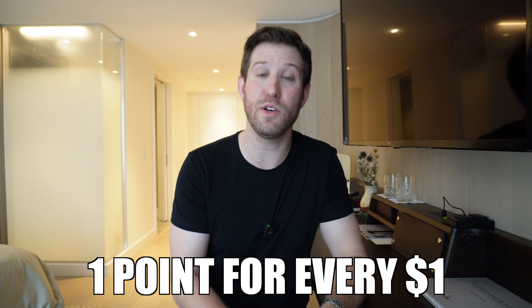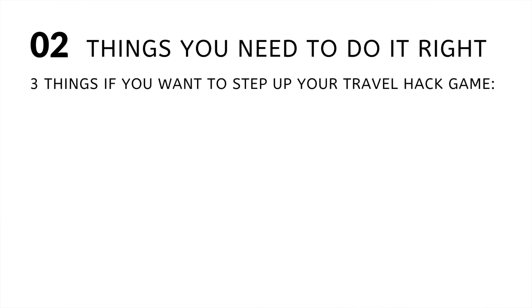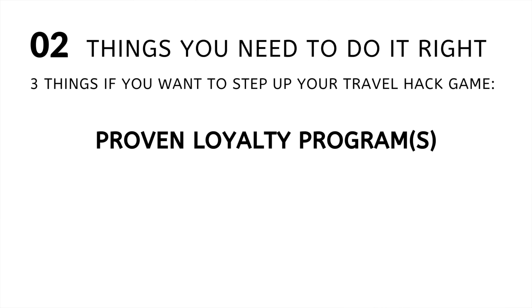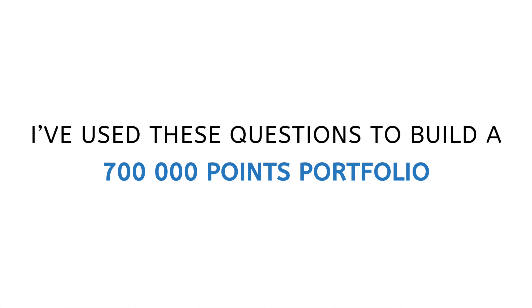Once you've joined a rewards program, you typically earn a point for every dollar that you spend, and then you can redeem those points for free hotels. But there are also credit card rewards programs, and that's where the big rewards are. In my opinion, there are three things you need to do travel hacking right: a proven loyalty program, a credit card with points multipliers, and a solid plan. My favorite loyalty program in the US and Canada is the American Express Membership Rewards program. This is the American Express Cobalt card, which is the best credit card in Canada for travel hacking.